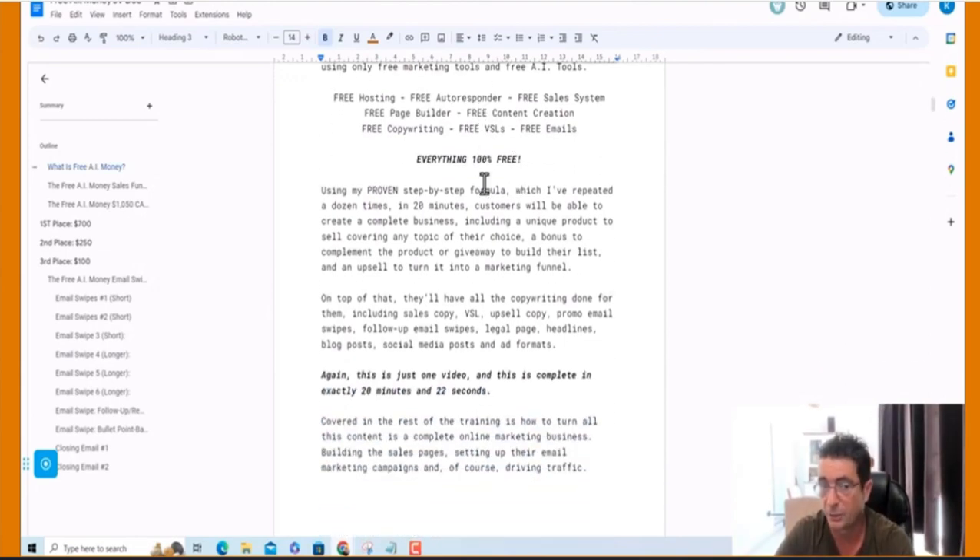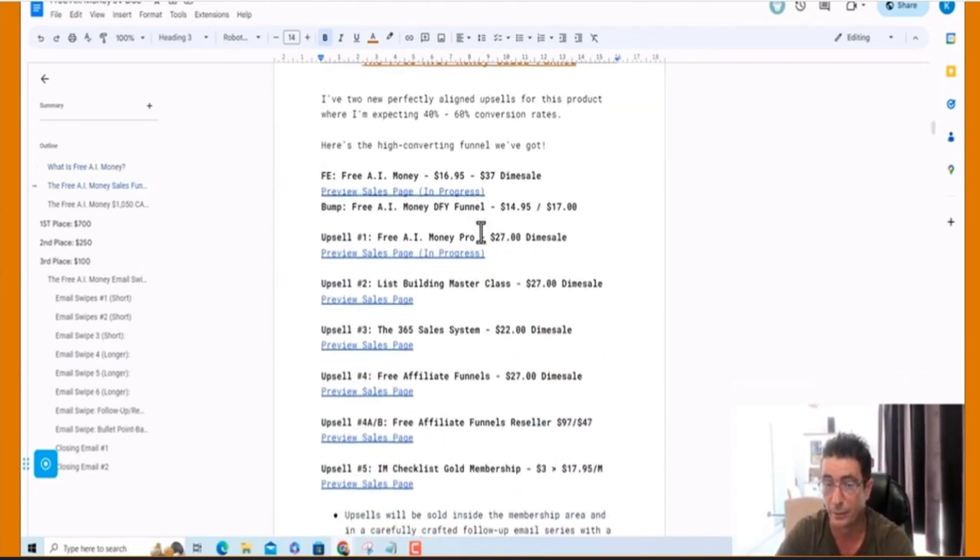This is the JV document with details about the product. We've got a complete sales funnel here. We've got two new products — we've got a bump offer, which is the Free AI Money Done For You funnel, and we've got the Free AI Money Pro version as well.